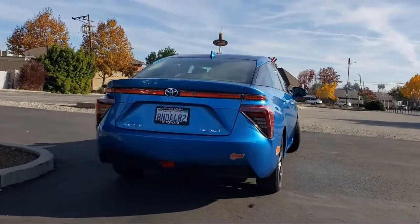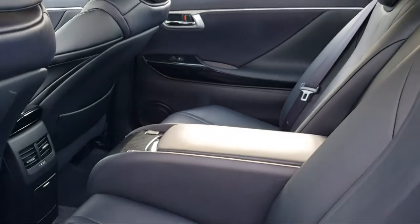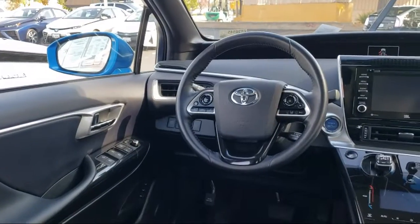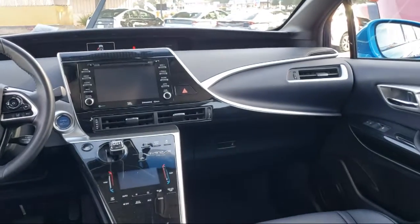Here at Stevens Creek Toyota, we are a family owned dealership dedicated to making it easy for people to purchase the vehicle that is just right for them. With over 50 years in the business, we are pleased to say that many of our clients have purchased several vehicles from us over the years. So come see why so many people choose Stevens Creek Toyota for their next vehicle purchase.